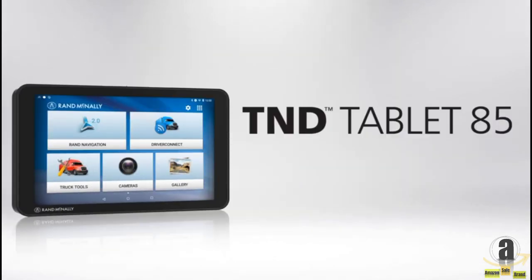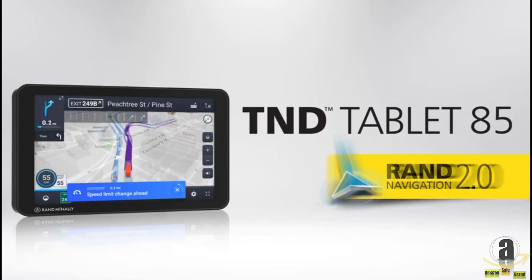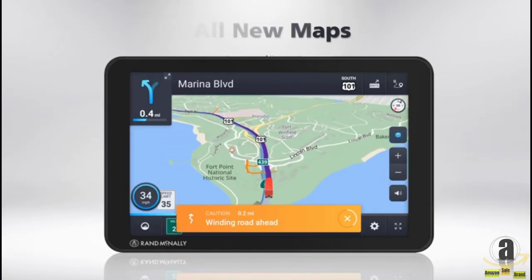The RAND McNally TND Tablet 85, built with RAND Navigation 2.0, with upgraded mapping and improved routing.